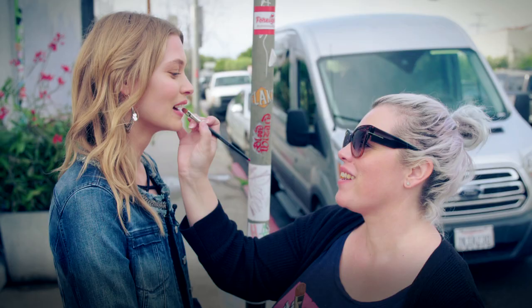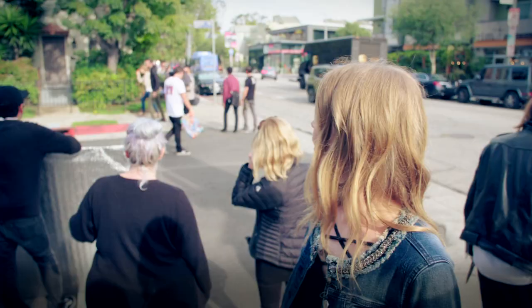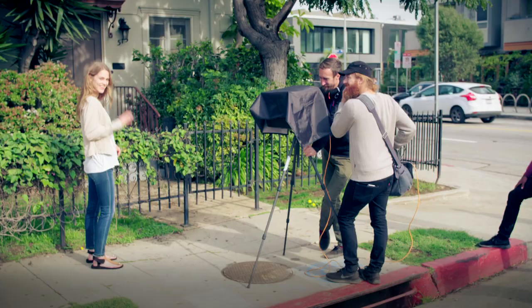This is Julia. She's the other model, obviously. So we're doing a little bit of makeup retouching. Now they're shooting, so come and follow me and I'll show you how it goes around.